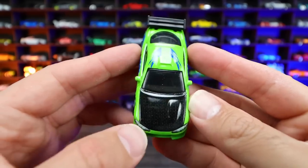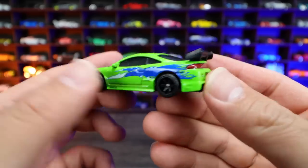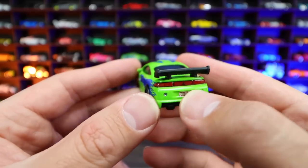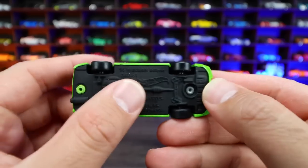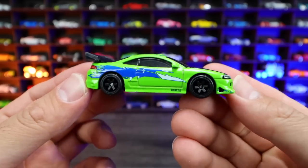I love the colorway on this — the green, the carbon hood, the graphics on the side, the blacked out wheels look really, really good. That big spoiler, the nice detail for the lights, the license plate. Premium real rider tires on there, matte finish on the bottom. Just an all around excellent looking Hot Wheels premium casting.